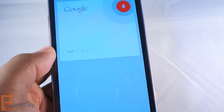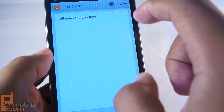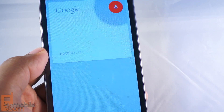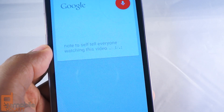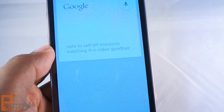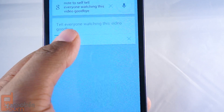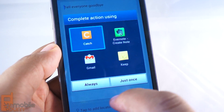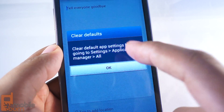I forgot to say Note to Self. Note to Self — tell everyone watching this video goodbye. Saving note. So instead of having to see the app selection screen every time, I'm going to select Catch and choose Always, so it'll skip this step the next time. And if I want to change that, I can go into Settings.